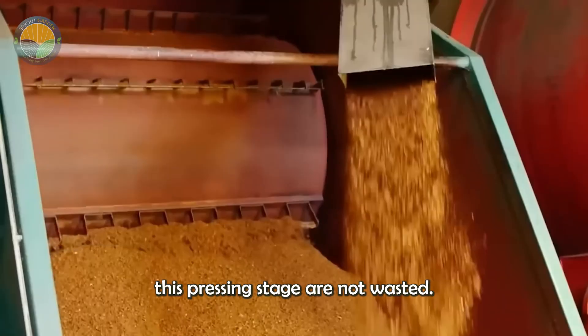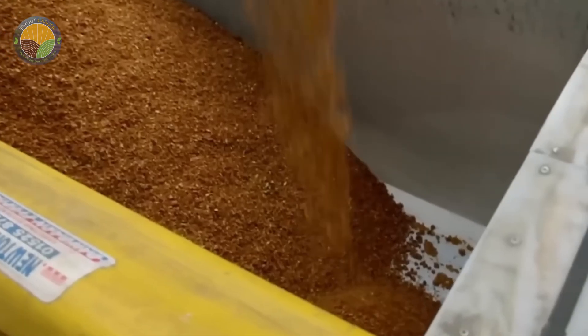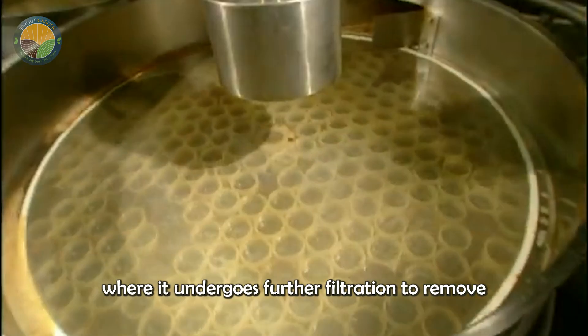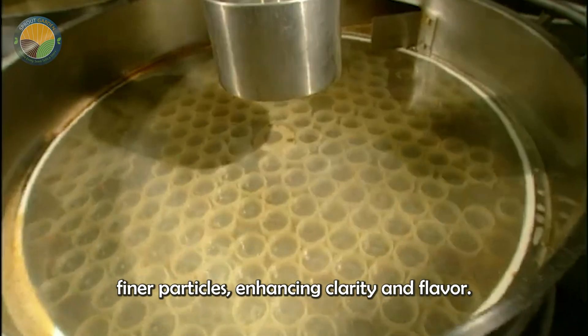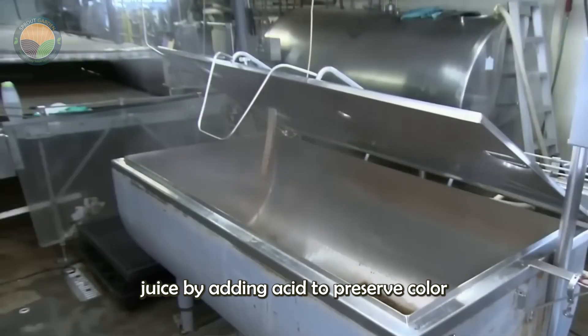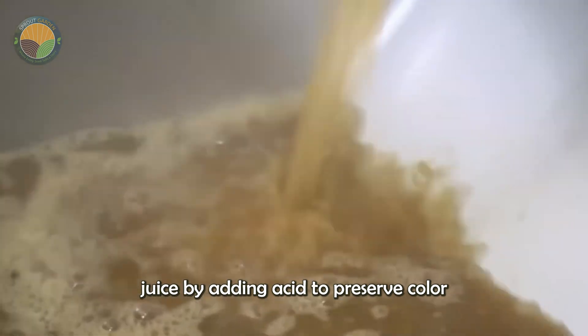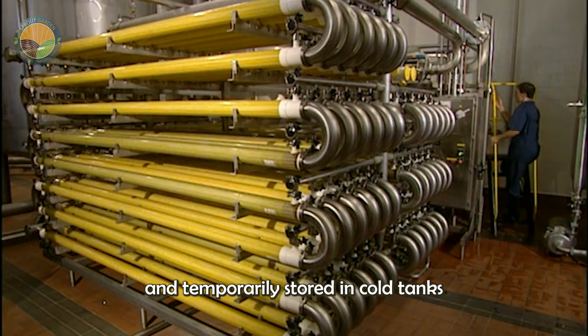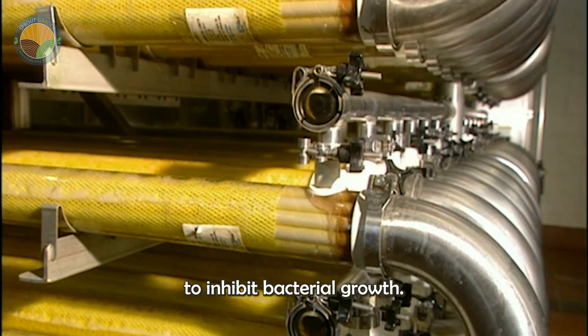The solids left over from the pressing stage are not wasted. Meanwhile, the raw apple juice flows into tanks where it undergoes further filtration to remove finer particles, enhancing clarity and flavor. Technicians can adjust the juice by adding acid to preserve color and flavor, or adding preservatives to extend shelf life. After filtration, the juice is cooled and temporarily stored in cold tanks to inhibit bacterial growth.